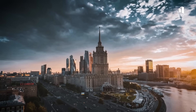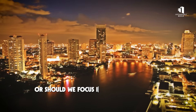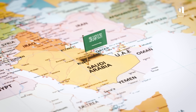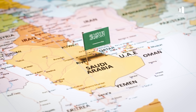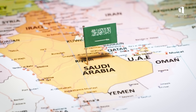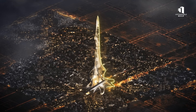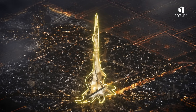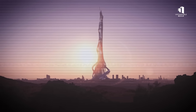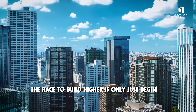But it also raises questions: should we keep building taller and taller, or should we focus instead on making cities more livable, sustainable, and equitable? For Saudi Arabia, the answer is both. Projects like Rise Tower are about prestige and identity, but they're also about pushing boundaries, sparking innovation, and shaping the future of construction. Rise Tower may become the boldest skyscraper ever attempted. Whether it's completed or not, it shows one thing: the race to build higher is only just beginning.